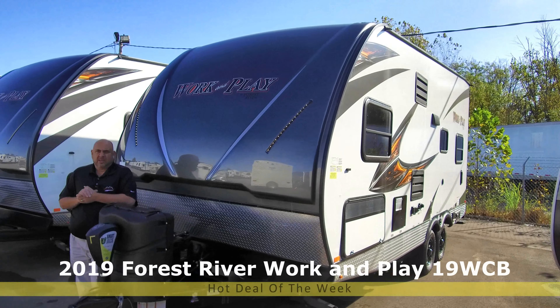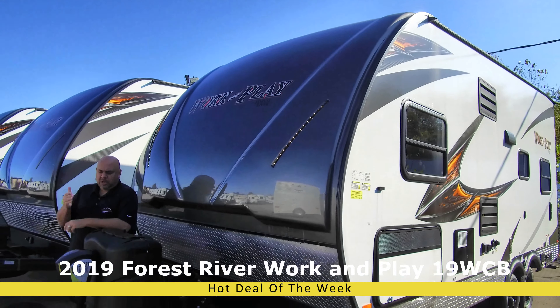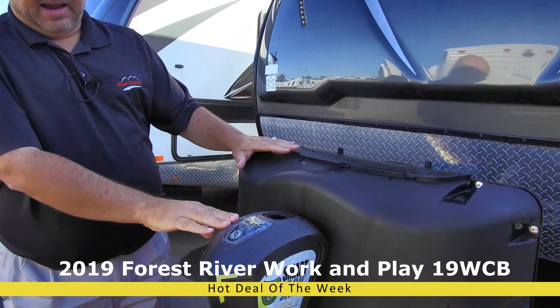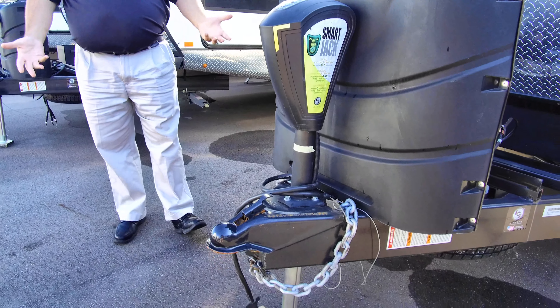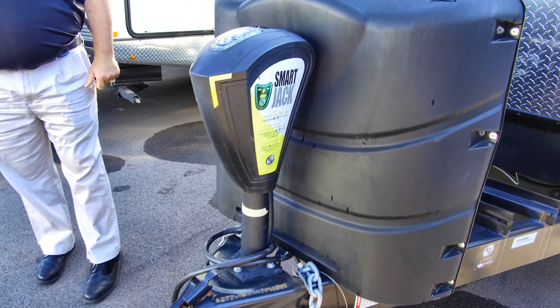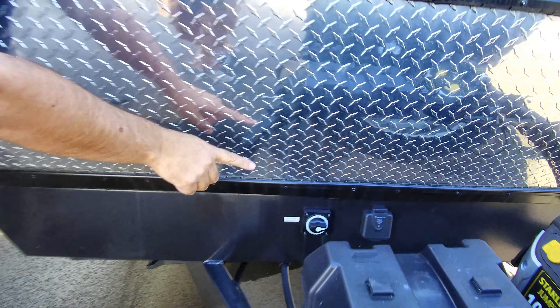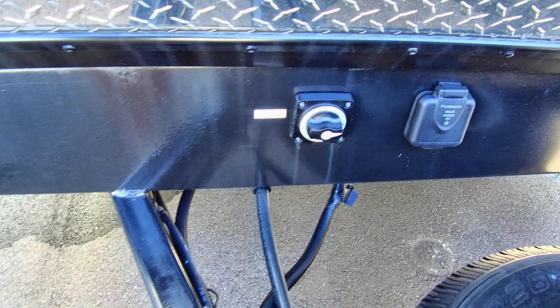That's our hot deal of the week. There are a lot of nice features that these have, and we're going to go over a few of them. First off, it has the smart jack, which has a light on it. This just makes it easy for you to connect and disconnect and get camping or get going, however you want to do it. This is also pre-wired for a solar panel, and you've got your master switch for your battery.